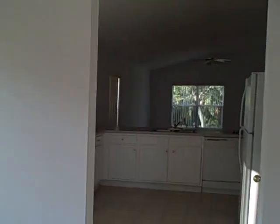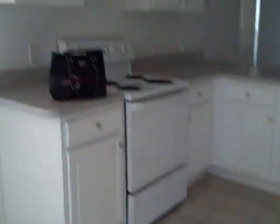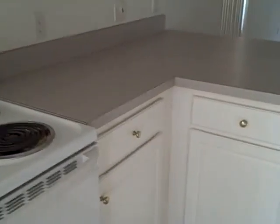Carpet. This is entering the kitchen. Yes. The linoleum floors. Cabinets, cabinets, cabinets — more cabinets.